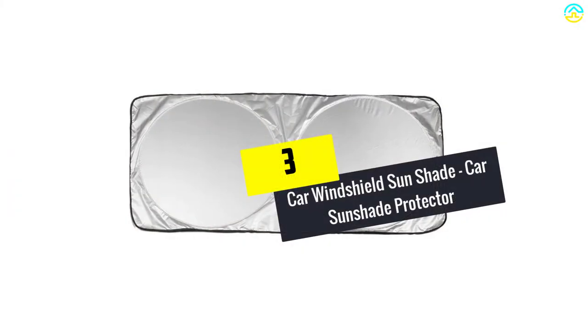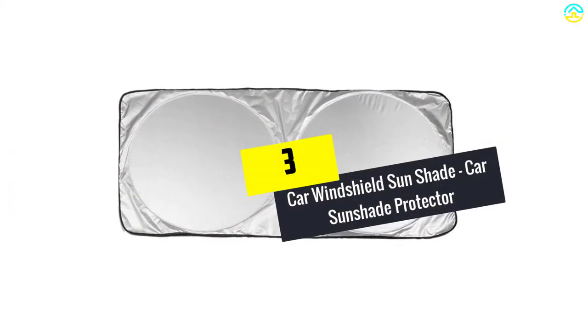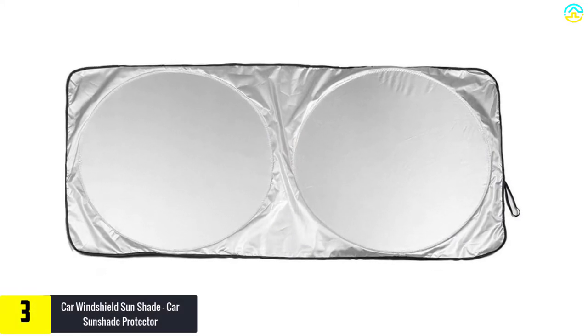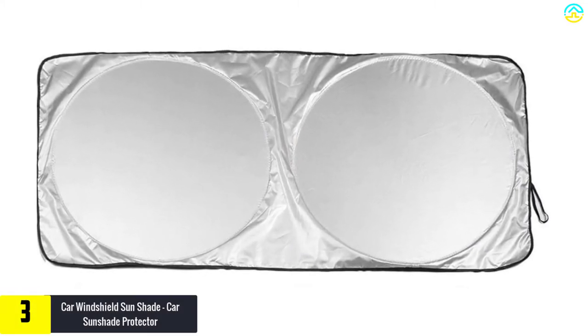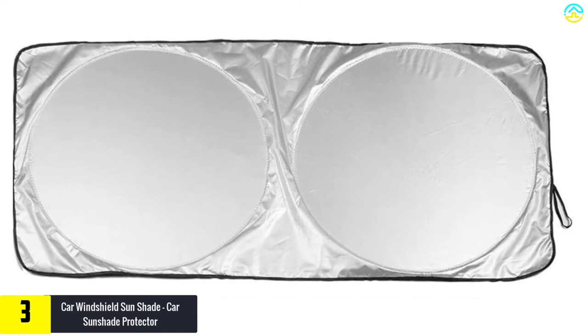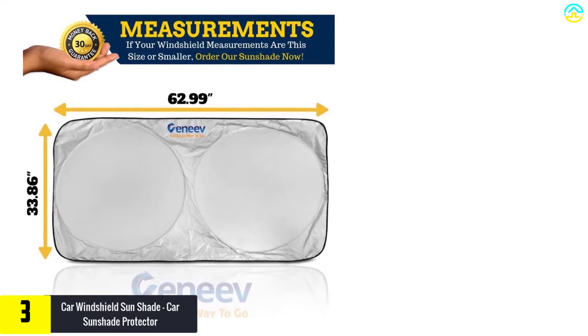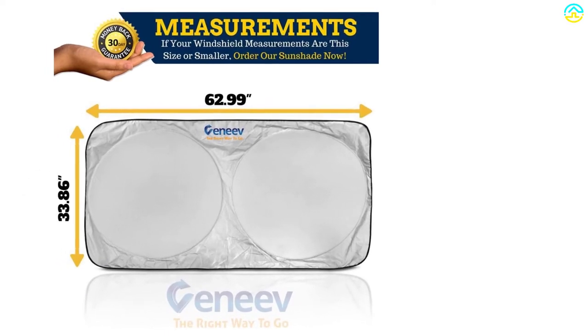At number 3, we have the Car Windshield Sunshade, Cars Sunshade Protector. The two side window shades in this package are 20 by 12 inches, and the rear window shades are 17 by 19 inches in dimensions. The usage is very convenient — just take the shades out of the pouch and press against the window.